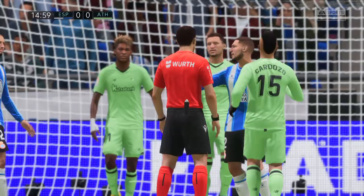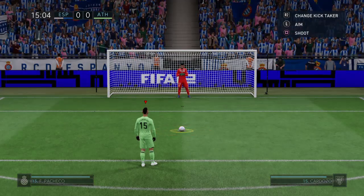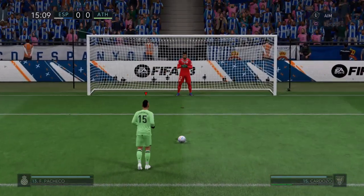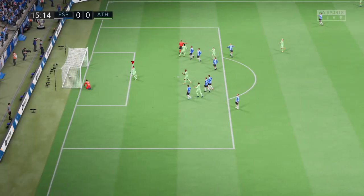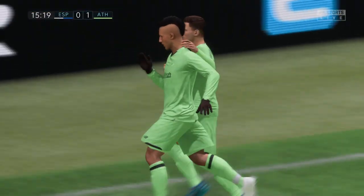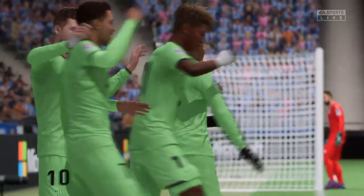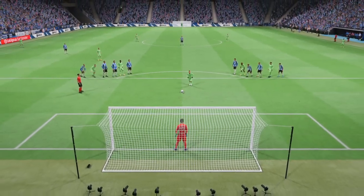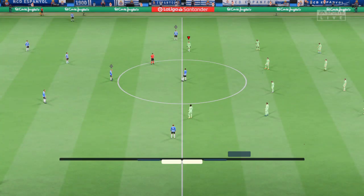A penalty awarded — spot kick coming up. This to make it one nil and the penalty is converted! A goal it is, and now he can exhale. Here it is again — it takes a lot of confidence to do this, a little dink straight down the middle and all the goalkeeper can do is admire the audacity of it. Absolutely fantastic.